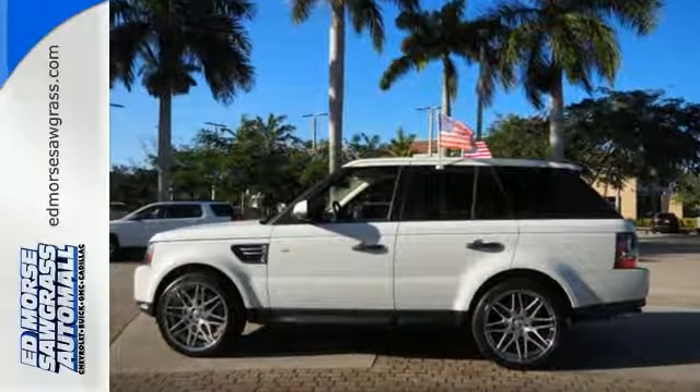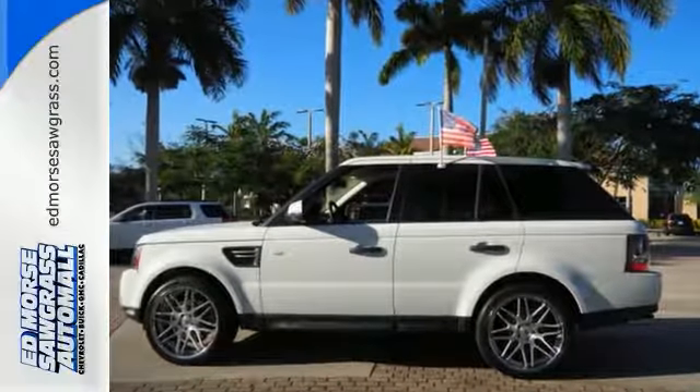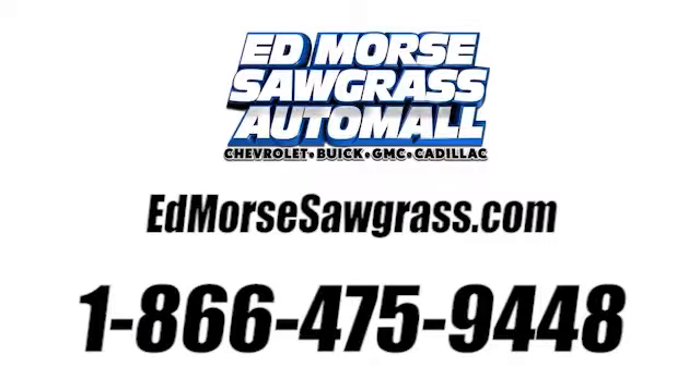Come on in today and see it for yourself. Call us today at 1-866-475-9448. For value and for service, it's Edmoor's.